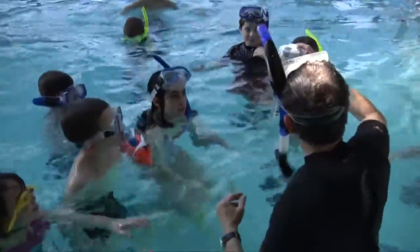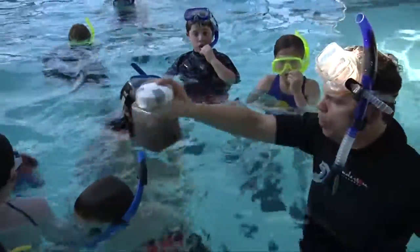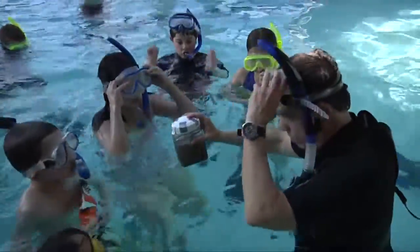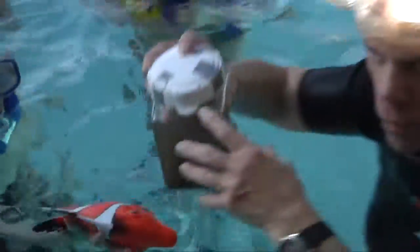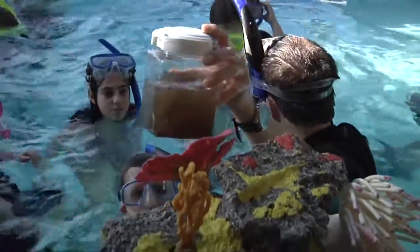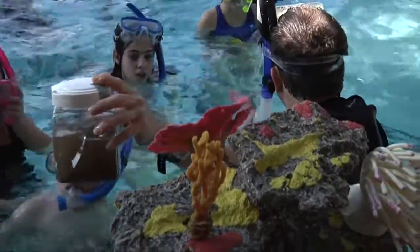What happens when we put pollution in the water? This is sediment — this is what dirty, cloudy water looks like. Let's watch this: we're putting cloudy water in right now. What happens to the coral reefs if we put polluted water in? Are they going to live or are they going to die? They're going to die.